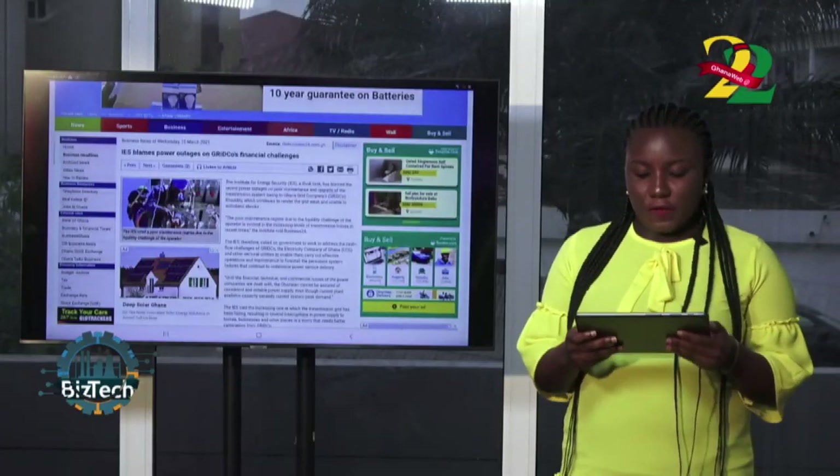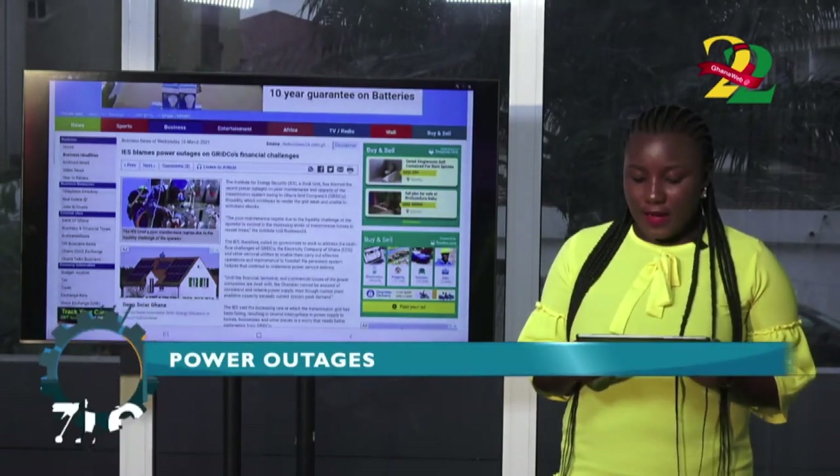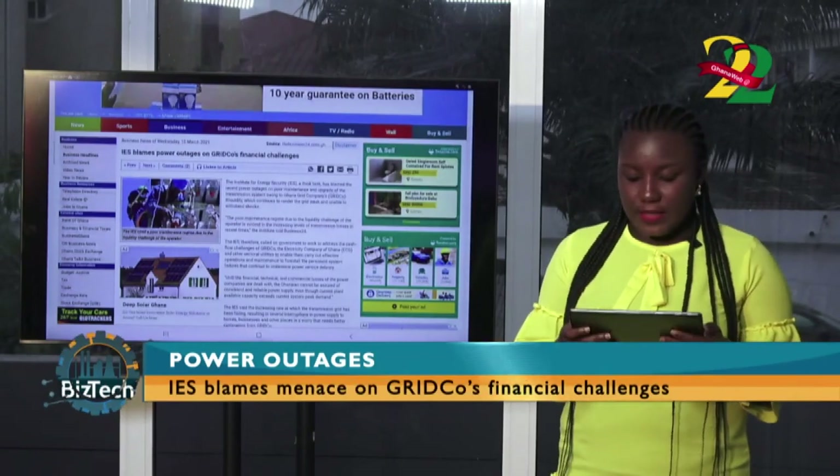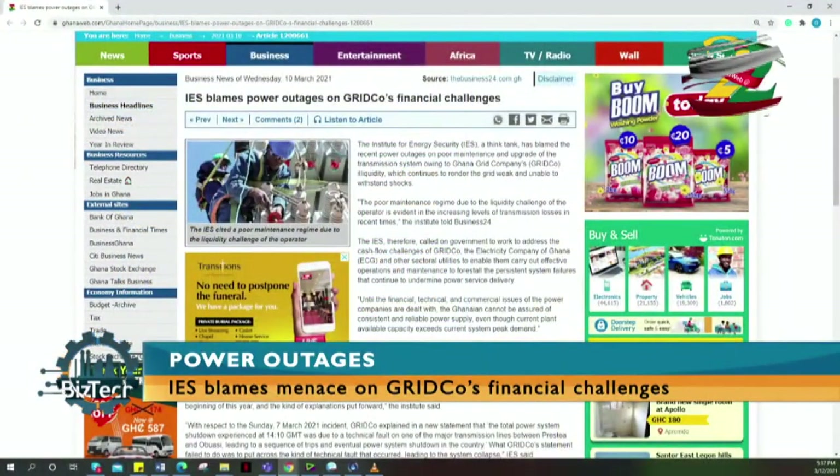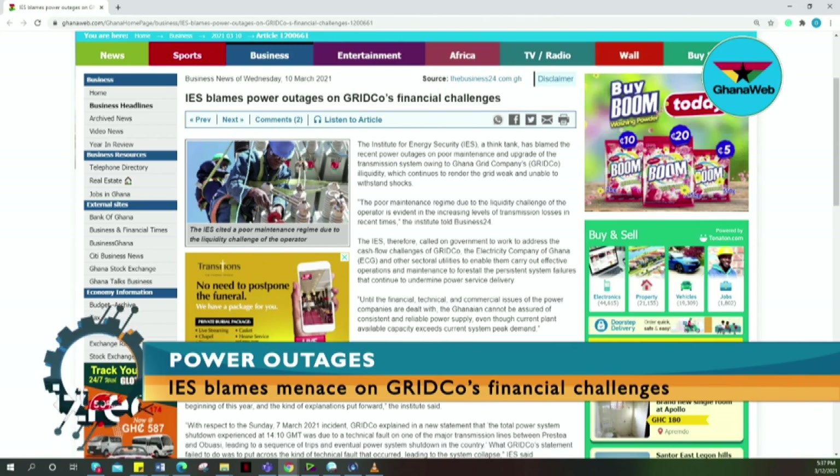The Institute of Energy Security (IES), a think tank, has blamed recent power outages on poor maintenance and upgrade of the transmission system owing to Ghana Grid Company's illiquidity, which continues to render the grid weak and unable to withstand shocks. The poor maintenance regime due to the liquidity challenge is evident in increasing transmission losses. The IES called on government to address the cash flow challenges of Gridco, the Electricity Company of Ghana, and other utilities to enable effective operations and forestall persistent system failures undermining power service delivery.